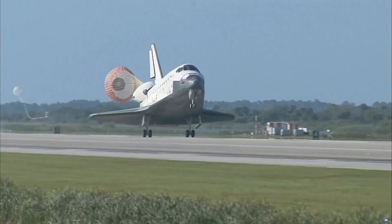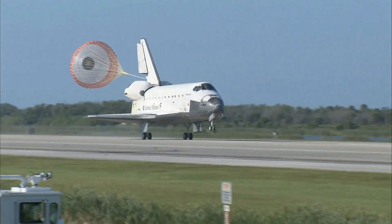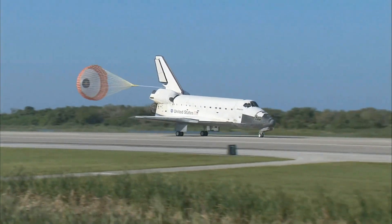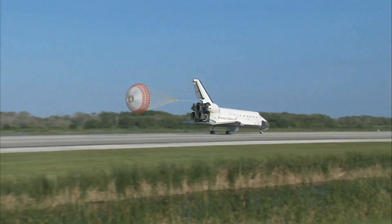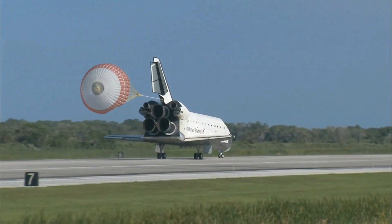Atlantis' nose being now rotated down toward the runway. The chute being deployed. And nose gear touchdown. Space Shuttle Atlantis now comes home to the Kennedy Space Center for the final time. 25 years, 32 flights, and more than 120 million miles traveled.